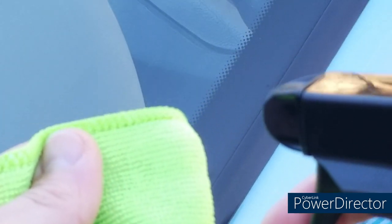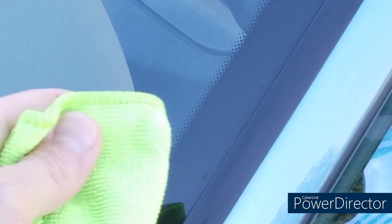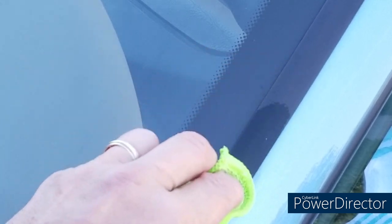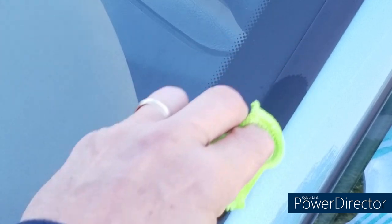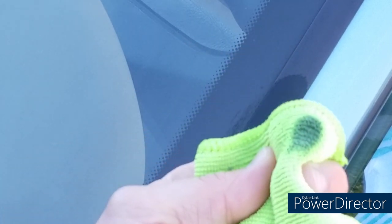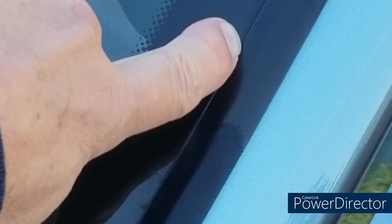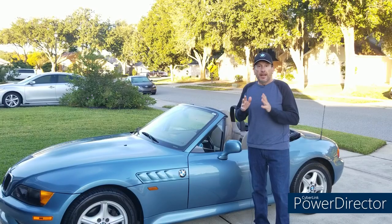We've shaken up the Meguiar's — just go ahead and put a little bit on your microfiber cloth and apply it to the weather stripping. You're going to see some oxidation come off of there because it is a cleaner-protectant. Wipe any excess off your windshield.